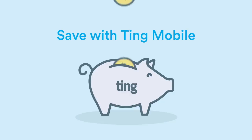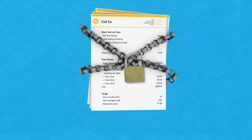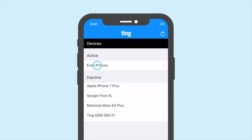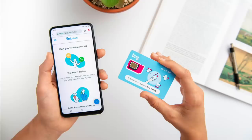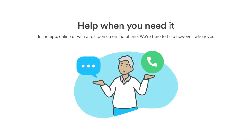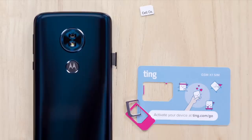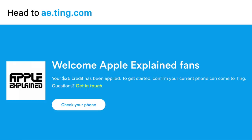But luckily, that situation has changed today thanks to carriers like Ting. They offer smarter data plans based on what you actually use, which means you're not overpaying for data you don't need. Their flex plan starts at just $10 per month, and their 5 gigabyte plan is just $25 — no strings attached prices, no family plan requirement, and no contracts. Ting operates on both Verizon and T-Mobile networks to ensure reliable nationwide coverage and access to fast LTE and 5G speeds, plus award-winning customer service. Switching to Ting is easy — just head to ae.ting.com to check compatibility, create an account, pick the best plan, and get $25 off at ae.ting.com.